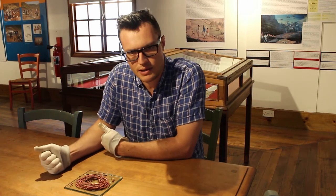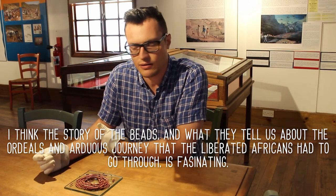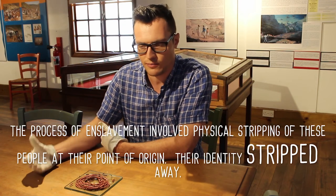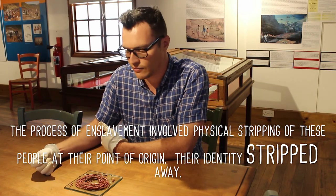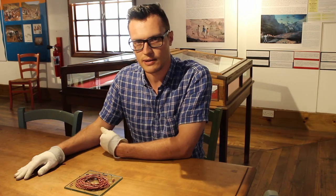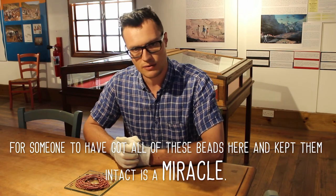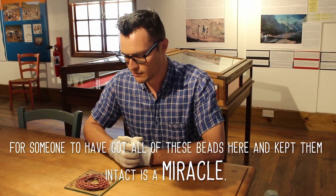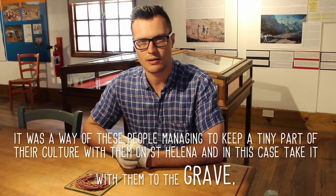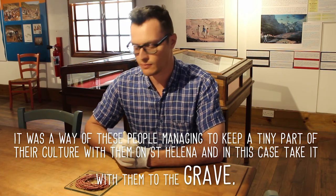The story of the beads and what it tells us about the ordeals and arduous journey that the liberated Africans had to go through is fascinating. The process of enslavement involved physical stripping of these people at their point of origin — they had everything taken away from them. Their identity was stripped away, and they had absolutely nothing. So for someone to have kept all of these beads intact is such a miracle. I think it was a way of these people managing to keep a tiny part of their culture with them, and in this case, take it with them to the grave.